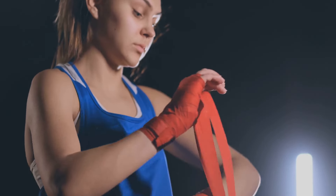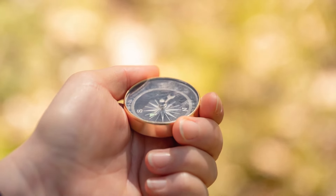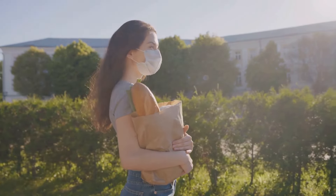Now let's talk protection. Pepper spray is compact, easy to use, and highly effective. It incapacitates threats, giving you precious time to escape or seek help. With these items, you'll be able to navigate your surroundings and protect yourself from threats.